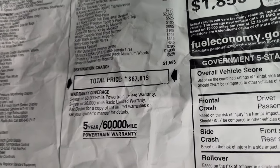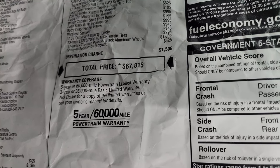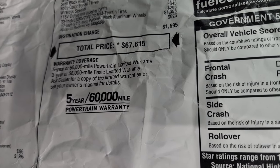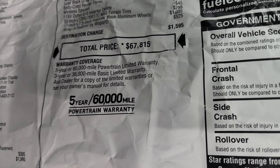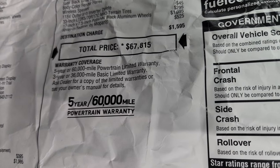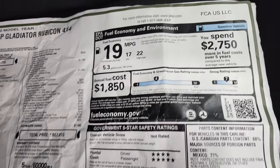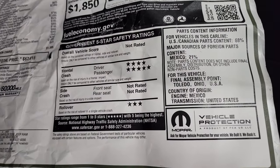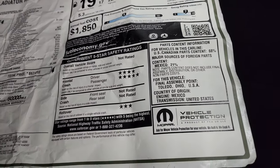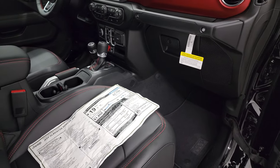Your total MSRP on this truck is $67,815. If you want to get your Summit price with all the rebates, incentives, and availability, there's a link to our website and this vehicle's VDP in the upper right-hand part of the screen. 3-year/36,000 bumper-to-bumper and 5-year/60,000 powertrain warranty. Safety ratings are 4 and 5 stars for front crash test, and a 3-star rollover rating — basically because the hard top pieces are removable.